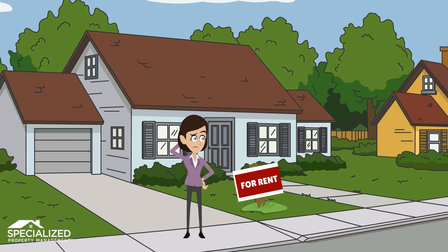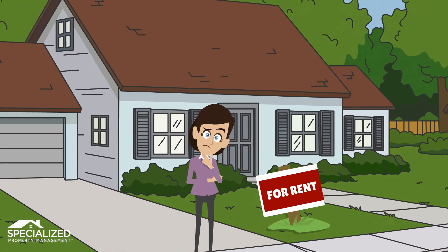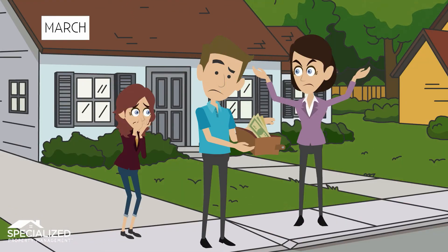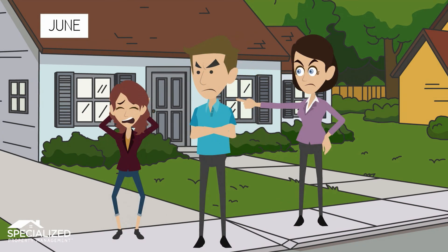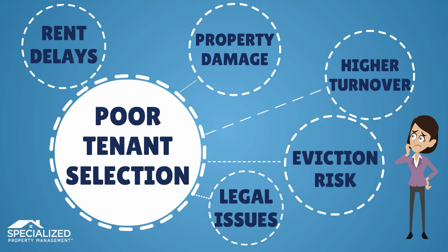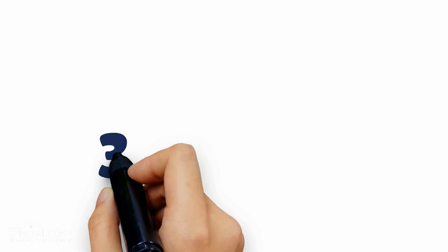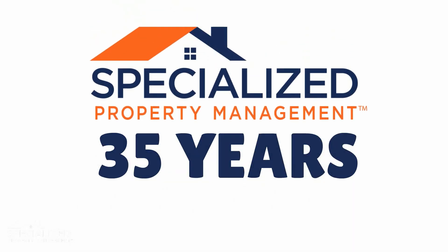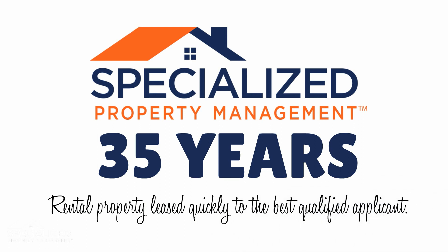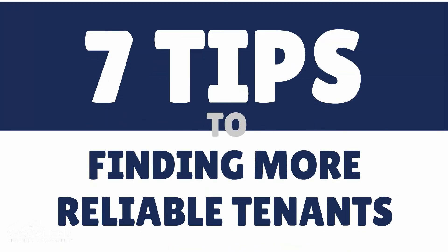When your rental property is vacant, you are naturally anxious to get a new tenant quickly and keep the rent coming in. Too many landlords learn the hard way that a hasty decision and poor tenant qualification can lead to big problems down the road — rent delays, property damage, higher turnover, legal issues, and even greater eviction risk. With over 35 years of experience, Specialized Property Management knows how to get rental property leased as quickly as possible to the best qualified applicant. Here are 7 tips to find more reliable tenants.